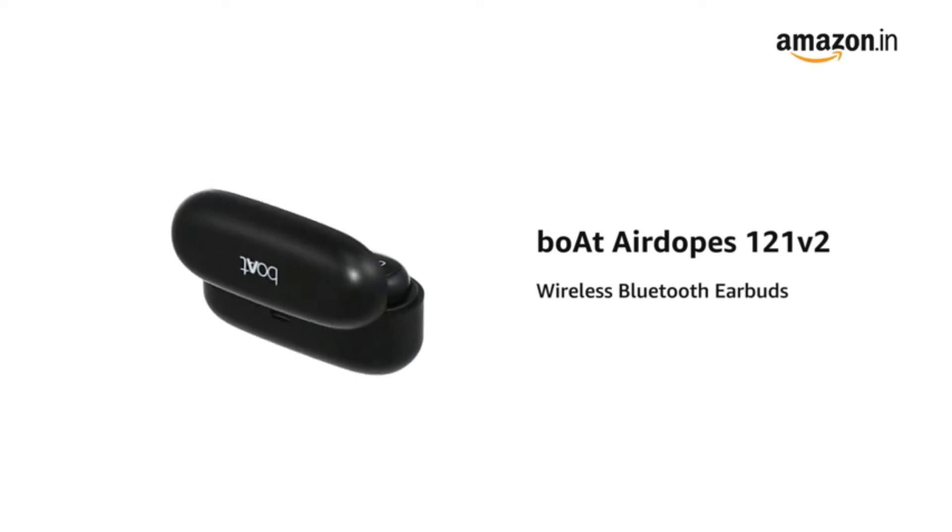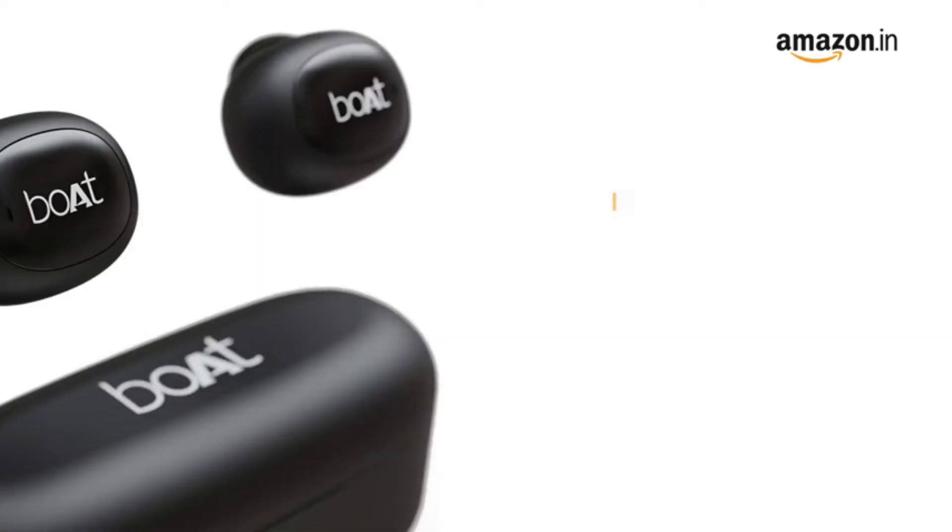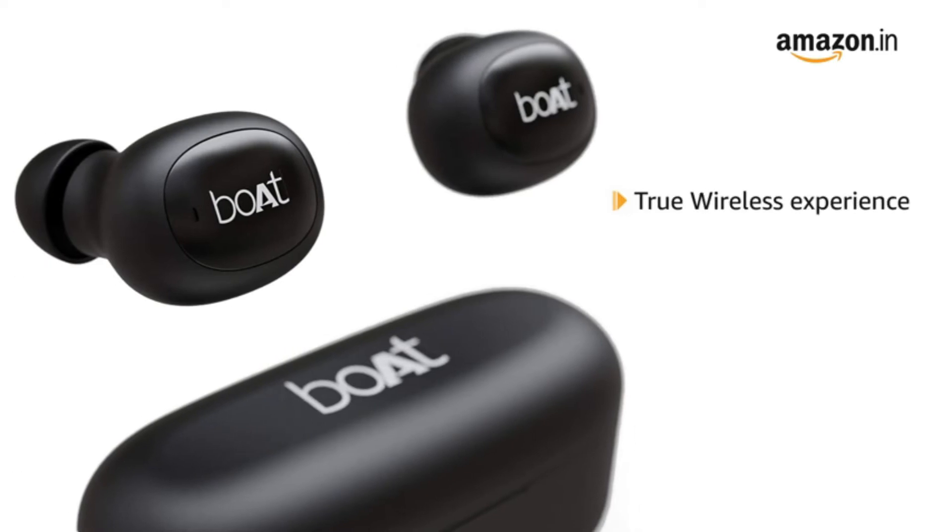Presenting the Boat AirDopes 121 V2 Wireless Bluetooth Earbuds. It offers a true wireless experience for real-time audio with Bluetooth version 5.0.